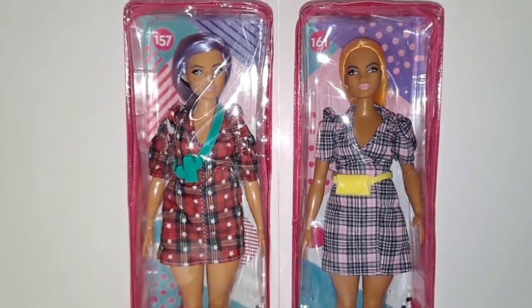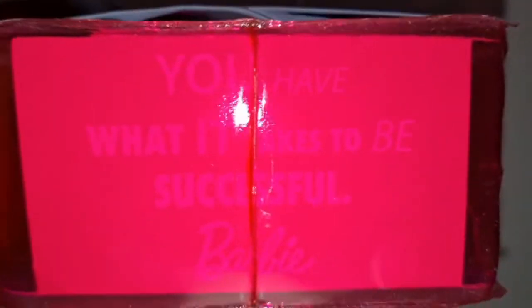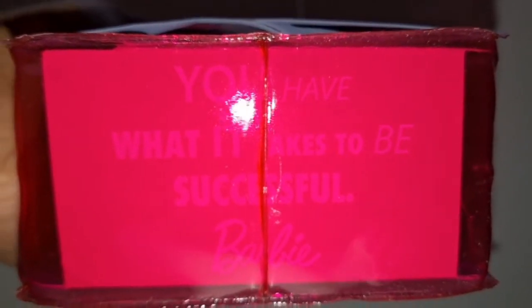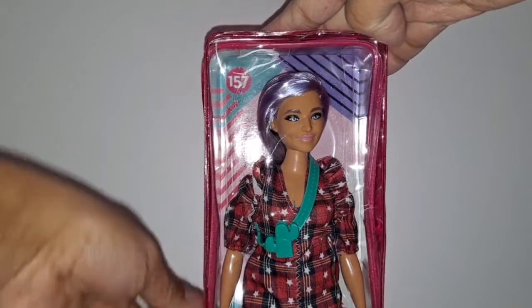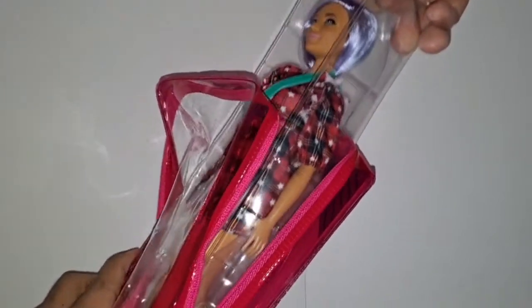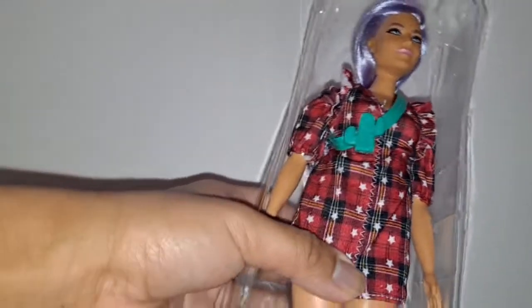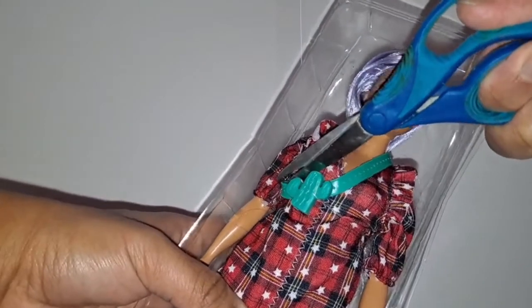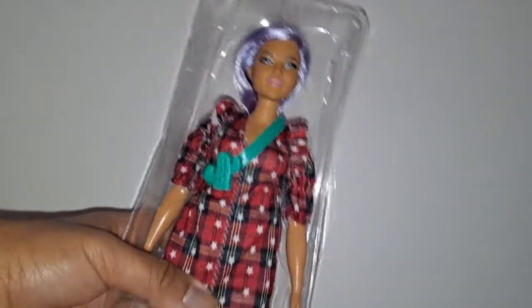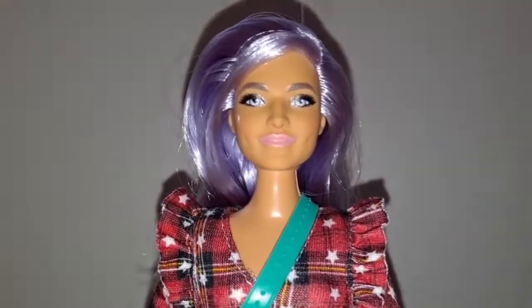Without further ado, let's get No. 157 out of her bag for a closer look. Her message at the bottom says, "you have what it takes to be successful." Okay, I got her out of the bag. Here she is.